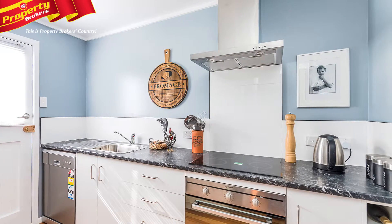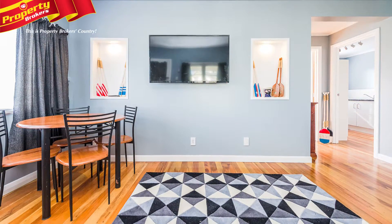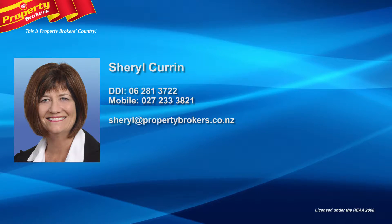This property would suit singles, a professional couple, or would make an ideal holiday home or rental. Be quick to view this one. Call Cheryl Curran at Property Brokers Whanganui anytime on 027 233 3821.